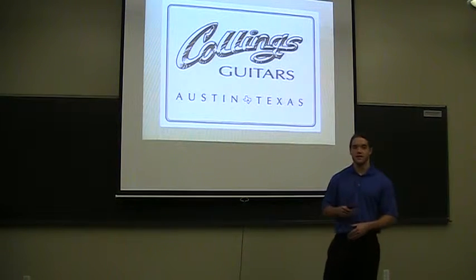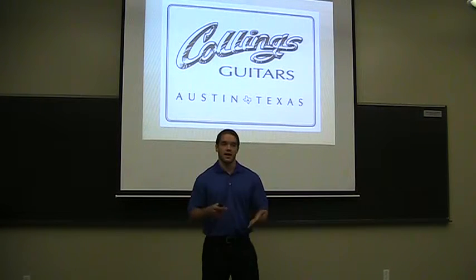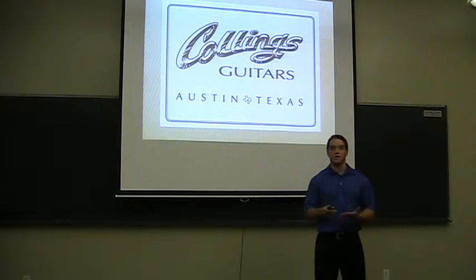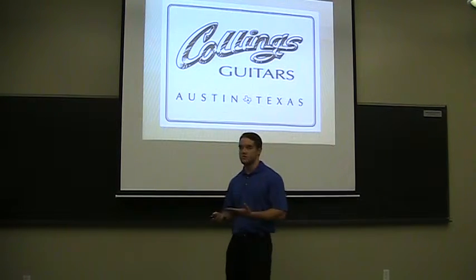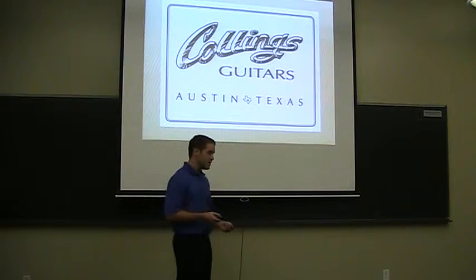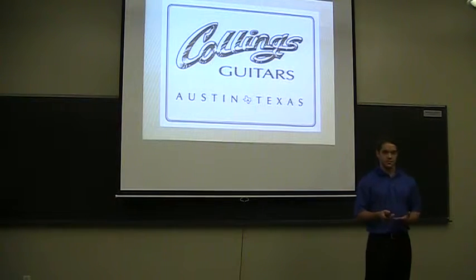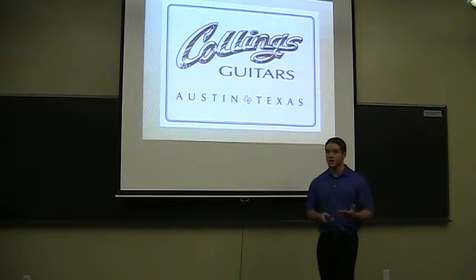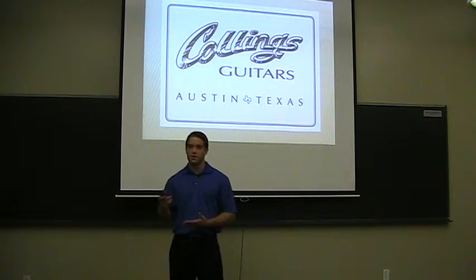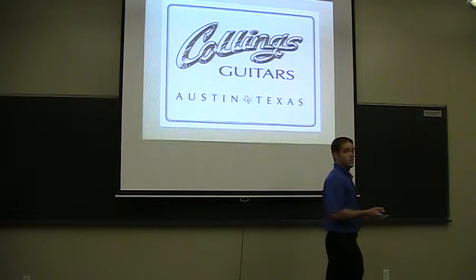Gravitating towards the hands of rock stars like Pete Townshend, Eddie Van Halen, and other various artists and singer-songwriters like Robert Earl Keen and Lyle Lovett, Collins Guitars has blazed a trail for vintage-inspired handcrafted acoustic guitars. With its inception in 1975 on the kitchen table of Bill Collins in Houston, Texas, Collins Guitars has evolved into a premier builder of stringed instruments located just a short drive west from the live music capital of the world, Austin, Texas.